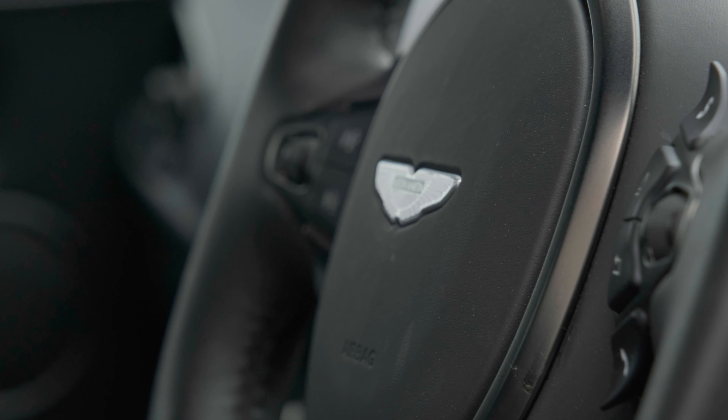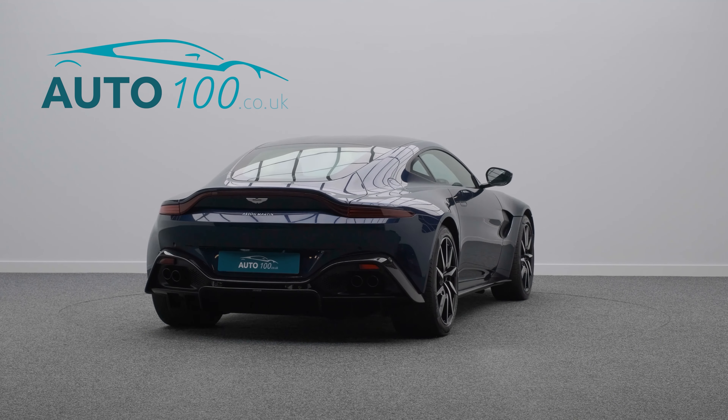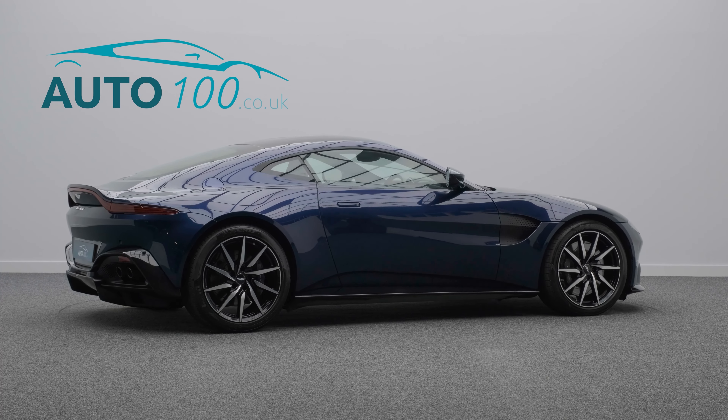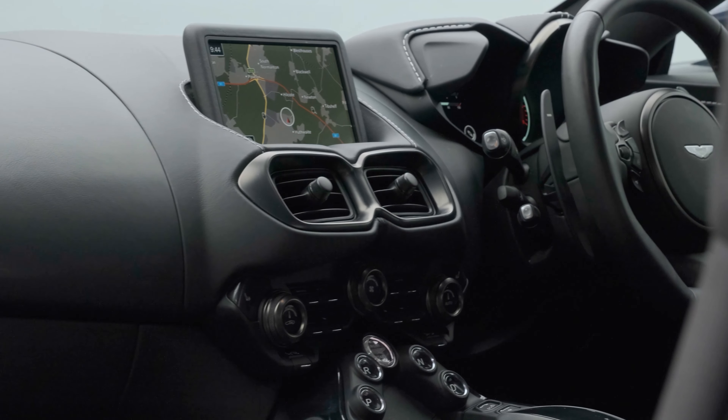It rides on the awesome 20-inch 10-spoke directional alloy wheels in black and diamond turned finish, and also boasts the sports plus package, which gives you sports plus seats and a sport flat bottom steering wheel.